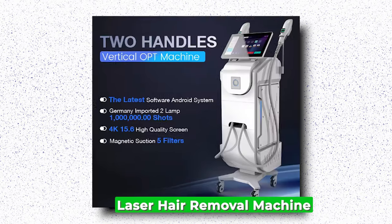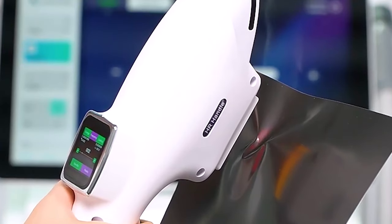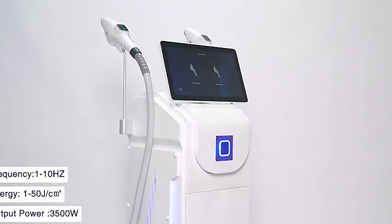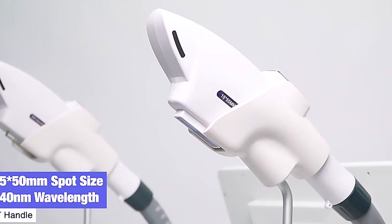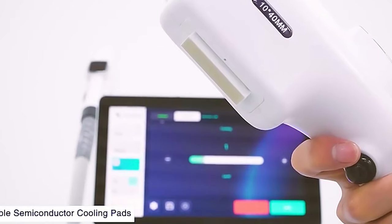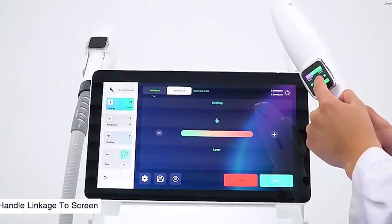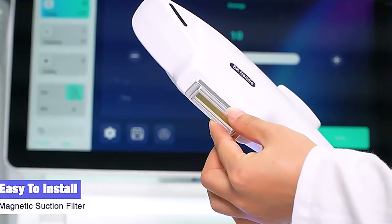Laser Hair Removal Machine. Laser hair removal machines offer a revolutionary solution to unwanted hair, harnessing cutting-edge technology to provide clients with long-lasting, smooth skin. These devices utilize concentrated beams of light to target hair follicles, effectively inhibiting future growth. The process is safe, efficient, and increasingly popular due to its precision and minimal discomfort, compared to traditional methods like waxing or shaving. Businesses investing in laser hair removal machines tap into a lucrative market, driven by individuals seeking permanent hair reduction. Whether operating within a salon, spa, or medical clinic, offering laser hair removal services can significantly enhance revenue streams and attract a diverse clientele.